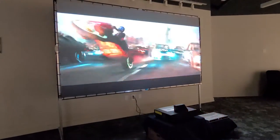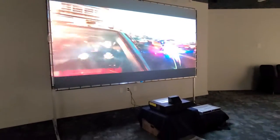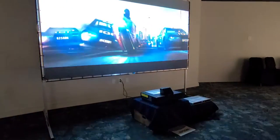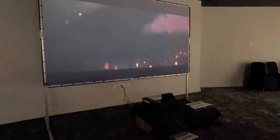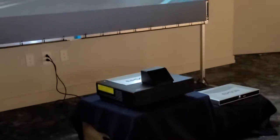This is the new Epic Vision by Epson. It's a 4,000 lumens short throw projector with a speaker all included.